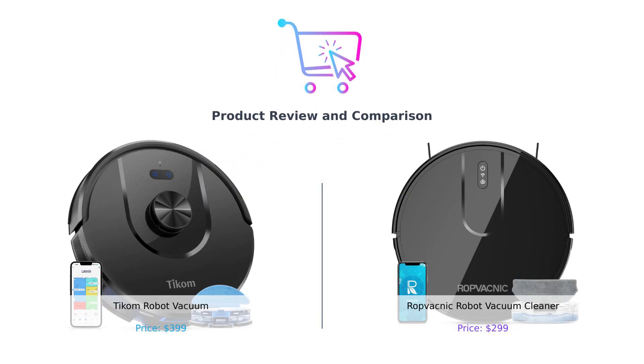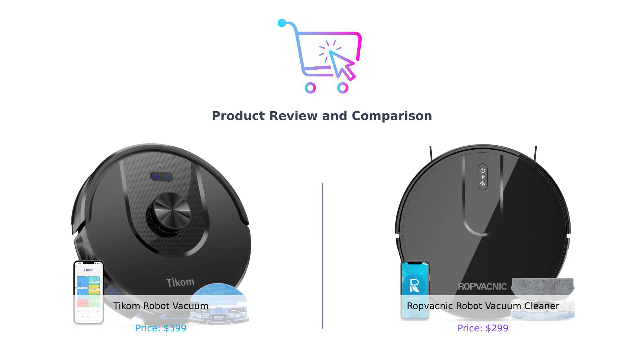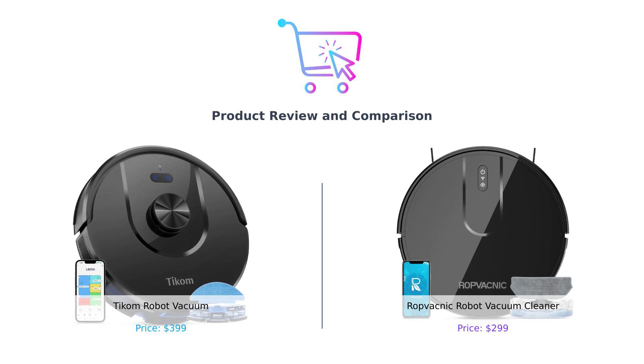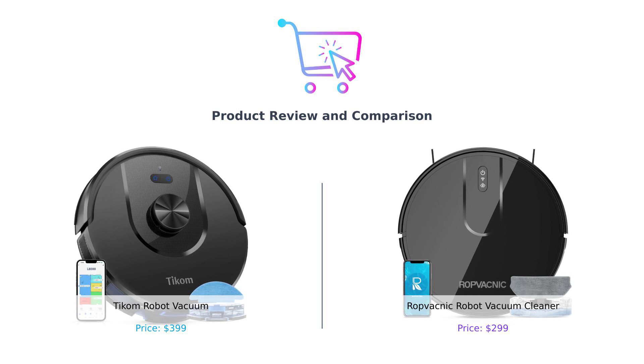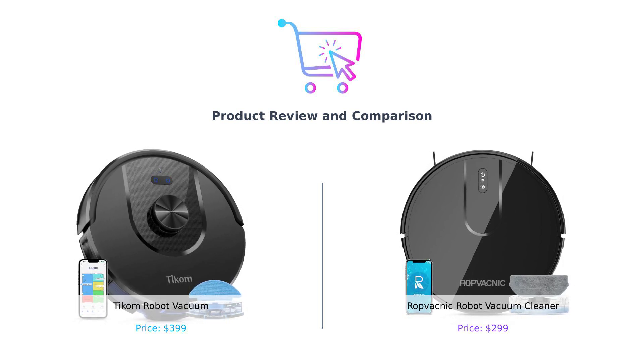Welcome, BuySmart family. Today, we're diving into a face-off between two robotic vacuum titans. On the left, we have the Ticom Robot Vacuum, and on the right, it's the RopVacnik Robot Vacuum Cleaner. Will Ticom suck — in a good way? Or will RopVacnik sweep away the competition? Let's find out.